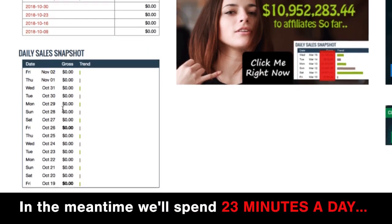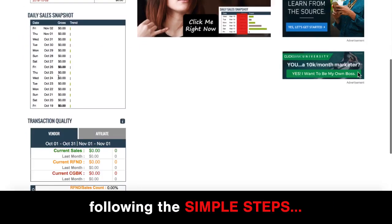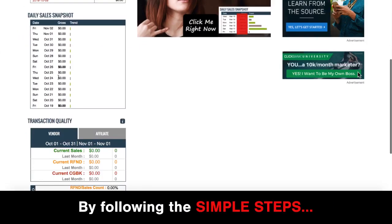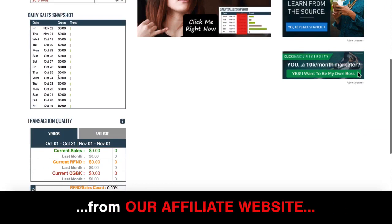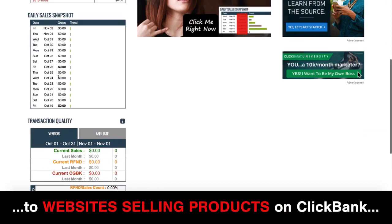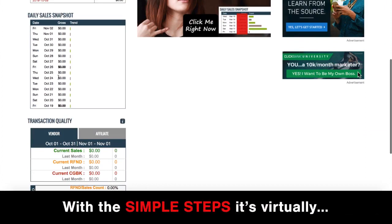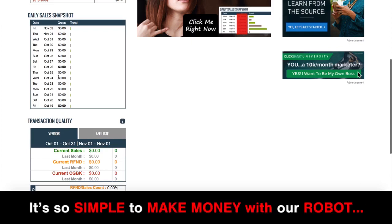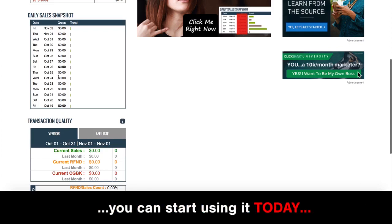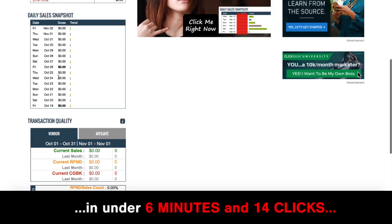In the meantime, we'll spend 23 minutes a day following the simple steps — sending massive numbers of people every day from our affiliate website to Clickbank product websites. With the simple steps, it's virtually impossible to fail. You can start using it today in under six minutes and 14 clicks.